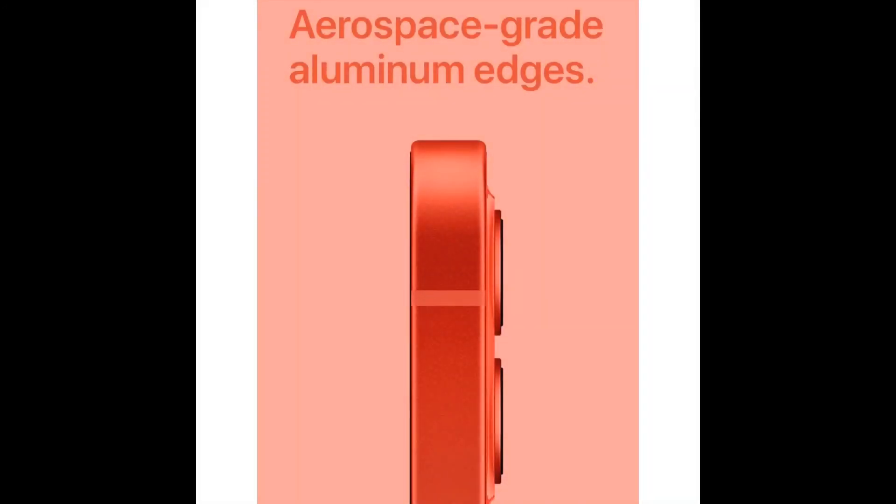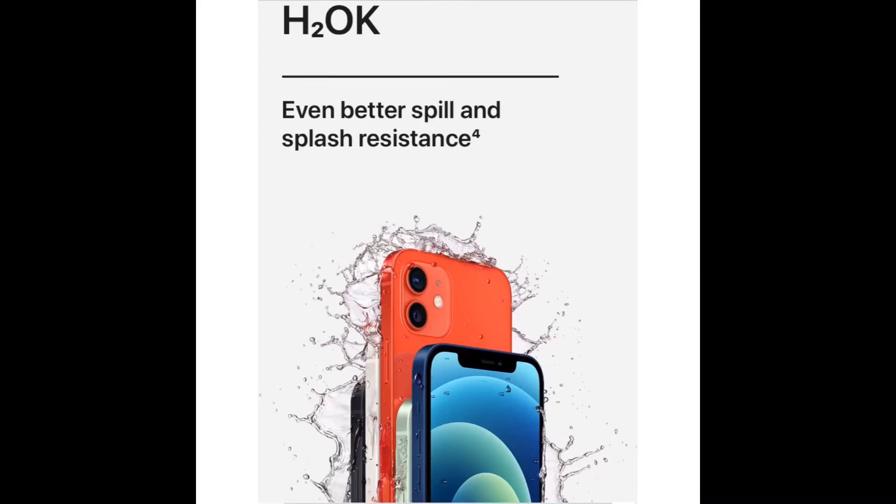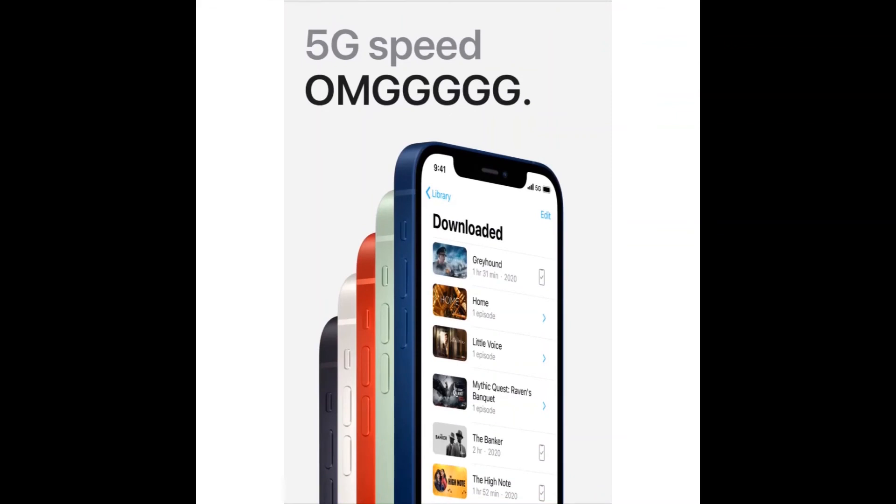It's 4 times better. Arrows made great aluminum edges and the water resistant. Even better spill and splash resistance and 5G speed.